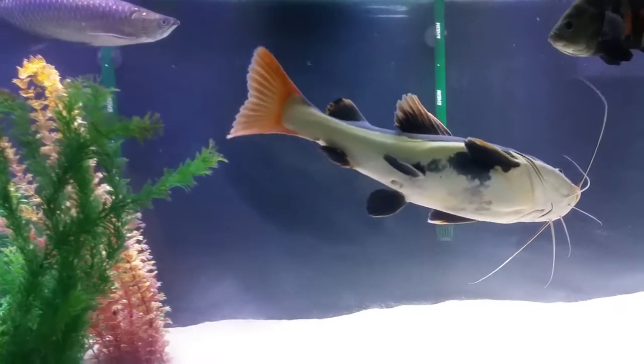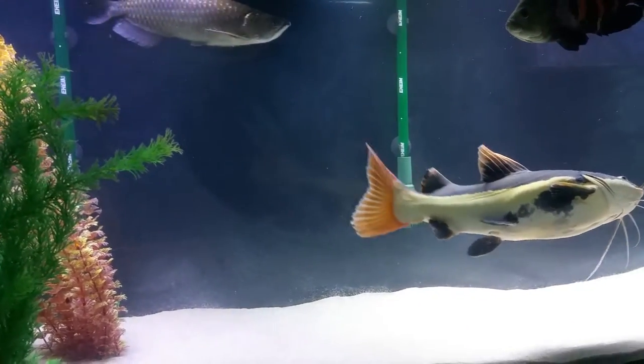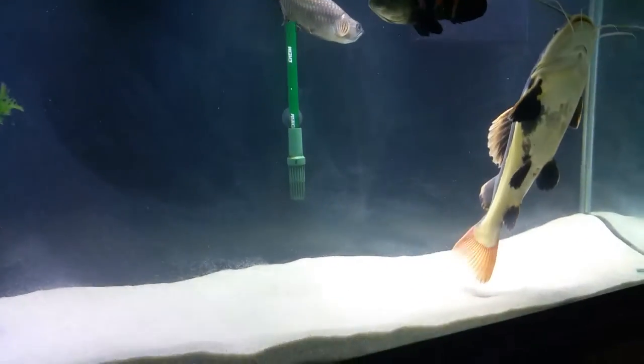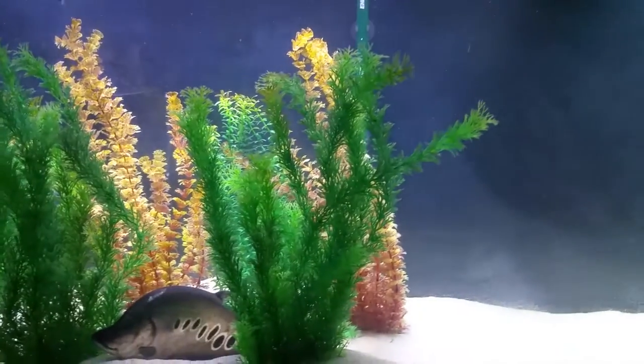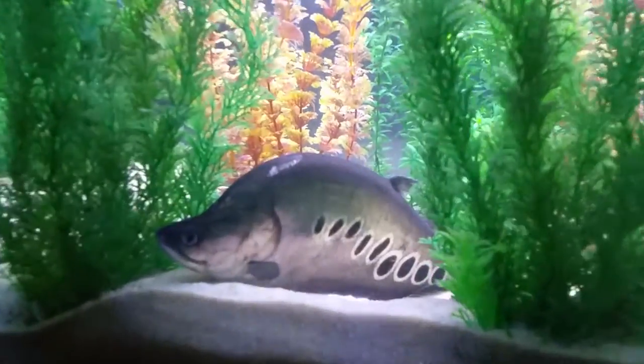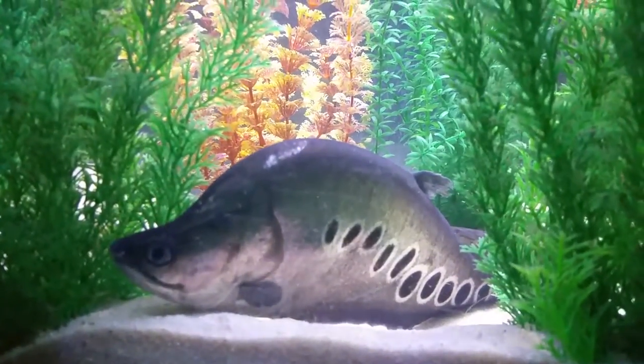Overall the water changes keep things okay and it does very well. I'm using sand substrate and artificial plants. I did have driftwood before but took it all out. You can see there are some battle scars on the clown knife because the red tail does inflict a lot of injuries.